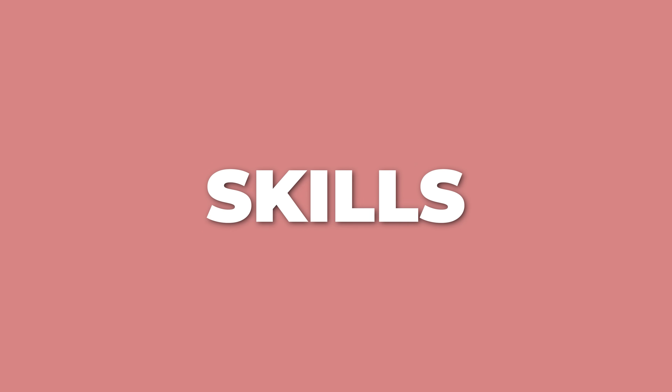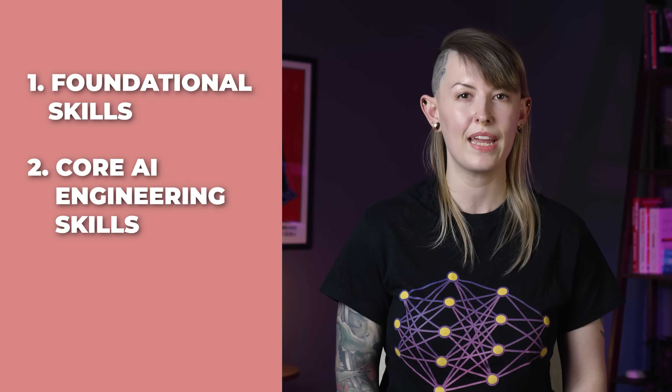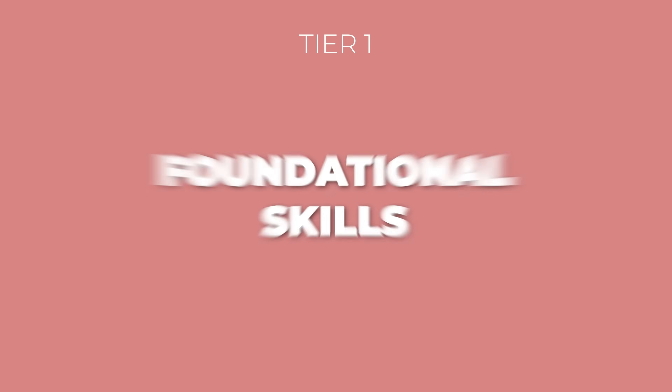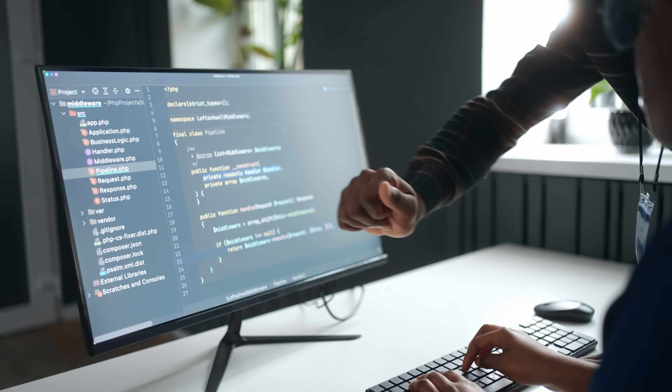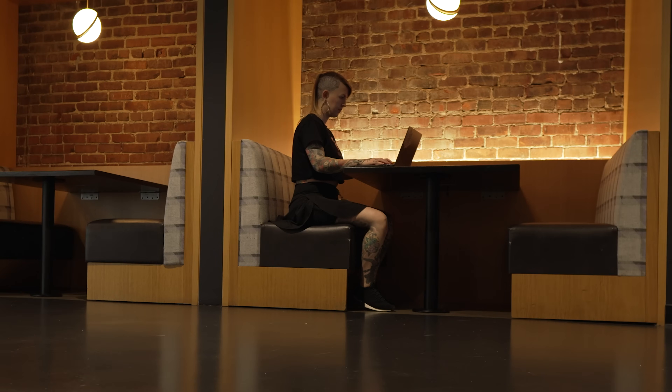So what skills do you actually need to get a job in this field? I like to break this down into three tiers: foundational skills, core AI engineering skills, and advanced techniques. Before you can dive into AI-specific technologies, you need some basics. Strong Python programming is pretty much non-negotiable — you need to be able to write production-level code, not just code in a notebook. You'll also need basic software development concepts like Git for version control, command-line basics, and understanding how to work with APIs. And while machine learning isn't the focus for AI engineers, understanding fundamental ML concepts will give you the vocabulary you need — things like supervised vs. unsupervised learning, model evaluation metrics, and concepts like overfitting and underfitting.